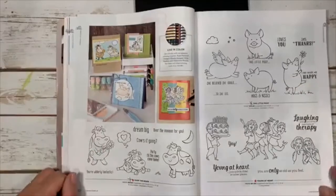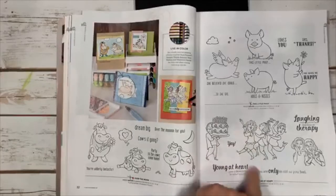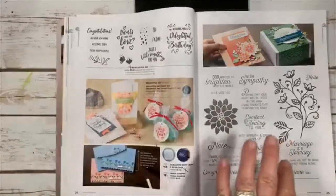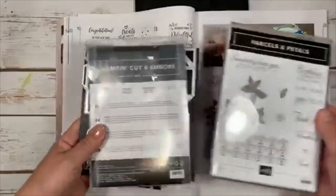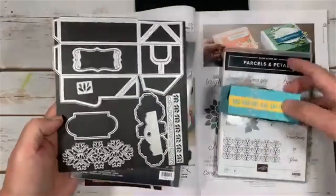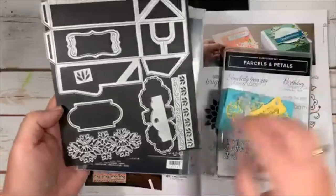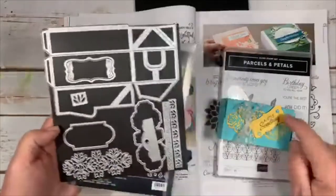Young at Heart is a new set — girlfriends and women having fun. Delightful Day — here's that stamp set and here are the framelits: a box-making framelit, a nice trim, an outline framelit, and different sayings. The Parcels and Petals stamp set is a great bundle. Now the Delightful Day set is really sweet — I cut the tag down a bit, used it on a card, and punched it out with the matching tag punch — a new tag punch that comes bundled with it.